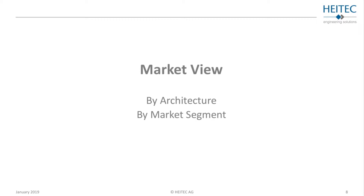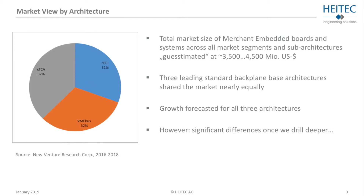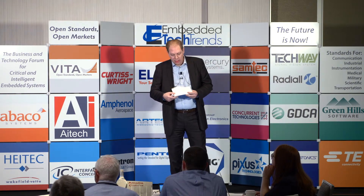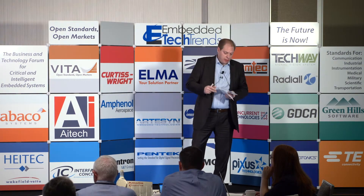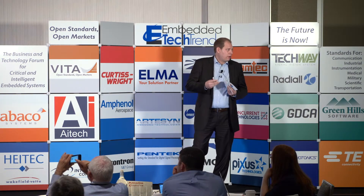For the market research, we used more than one market research corporation — including Venture Research — to get a better picture. We are not talking about the whole merchant embedded computing market, but specifically the switched serial high-speed backplane architectures market. We compared three leading standards: Compact PCI, XTCA, and VME (which includes VPX). Growth is forecasted for all of these architectures, however with significant differences when we drill deeper.